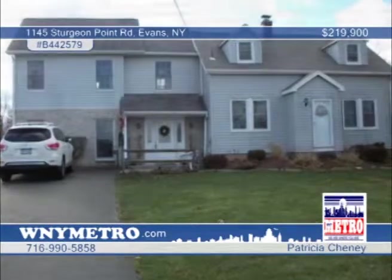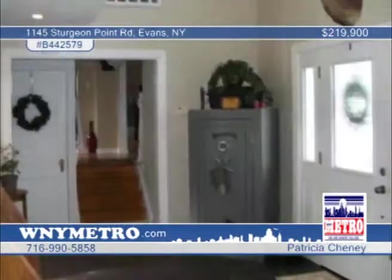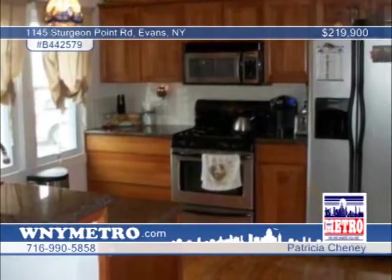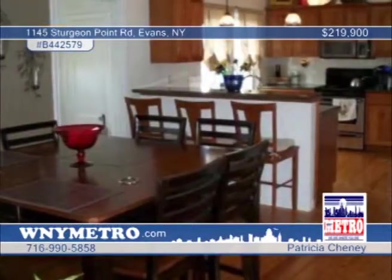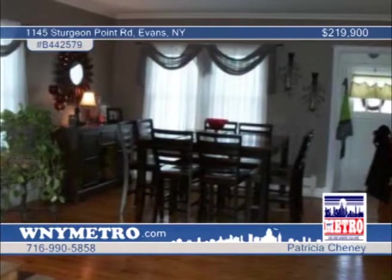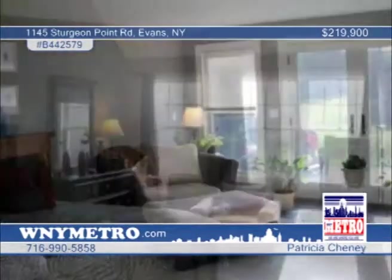Welcome to your new home. Enjoy this three-bedroom, two-and-a-half-bath home that sits on four acres. It's move-in ready with many updates that include new windows, roof, vinyl siding, asphalt driveway, and a gazebo in the back. This home features radiant floor heat throughout the addition, fireplace in the family room, granite countertops in the kitchen, and a first-floor laundry. This is a must-see with Patricia Chaney.